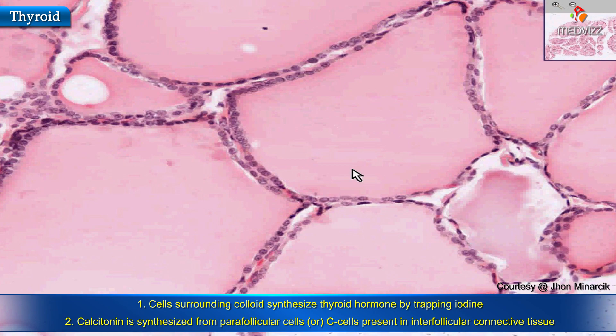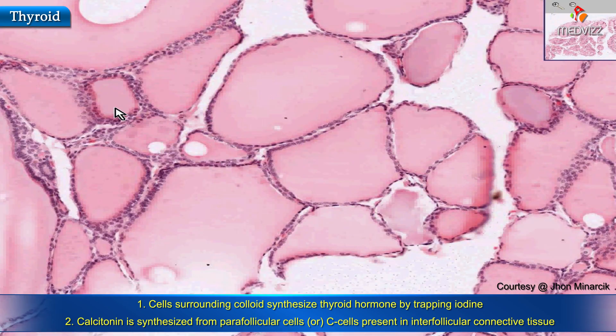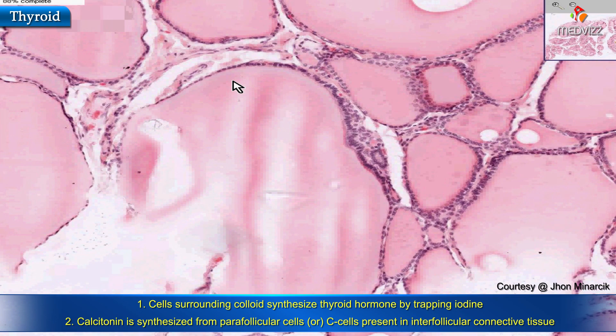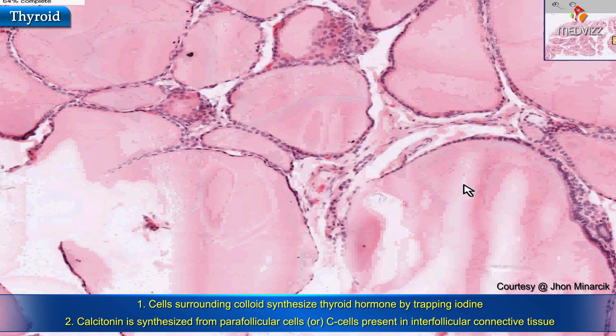Sometimes it's just called calcitonin. The cells which make calcitonin are found in these little spaces between the follicles. They look like typical endocrine-looking cells — they'll have a little bit of pinkish cytoplasm and a round nucleus. These cells are called parafollicular cells, because the cells which make the thyroid follicles are follicular cells, so the parafollicular cells are in the space between the follicles. Sometimes they're called C cells; sometimes they're called light cells.